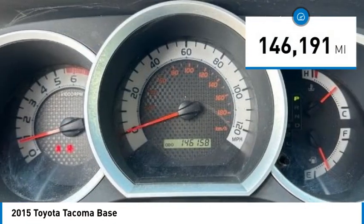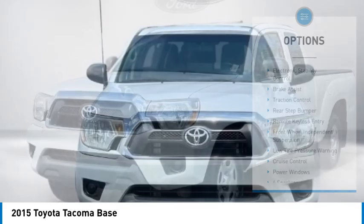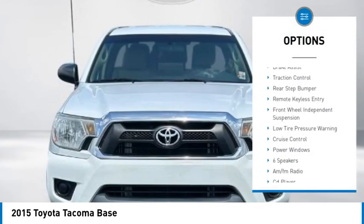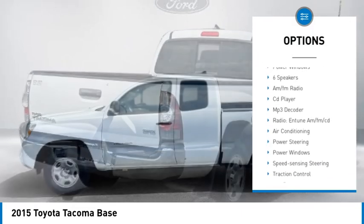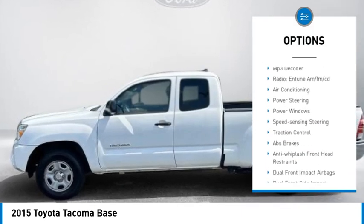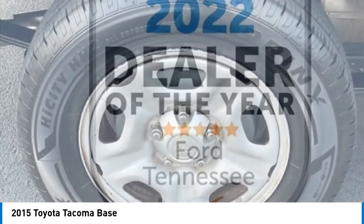This vehicle has less than 150,000 miles. Here are some of this vehicle's great options: electronic stability control, brake assist, traction control, rear step bumper, remote keyless entry, front wheel independent suspension, low tire pressure warning, cruise control, power windows.